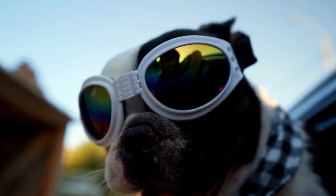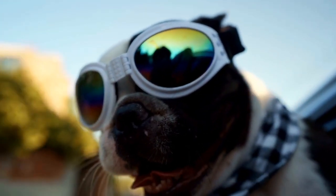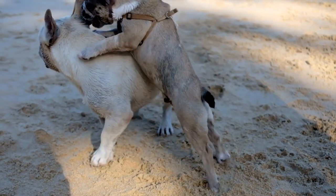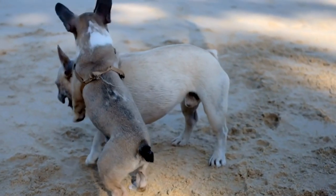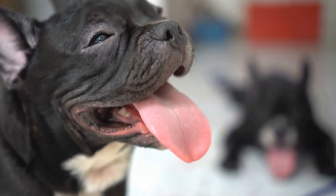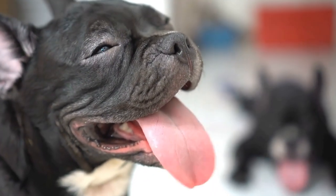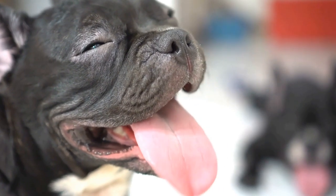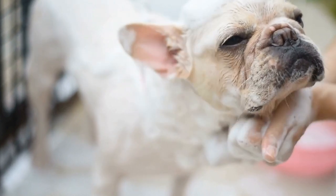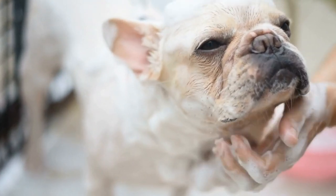French Bulldogs are notorious for their food-stealing habits. These adorable little canines have a tendency to snatch food right off the kitchen counter or even steal from their owner's plates during mealtimes. If you are a French Bulldog owner, you are probably all too familiar with this mischievous behavior. But don't worry, there are ways to prevent your furry friend from indulging in unwanted food theft.